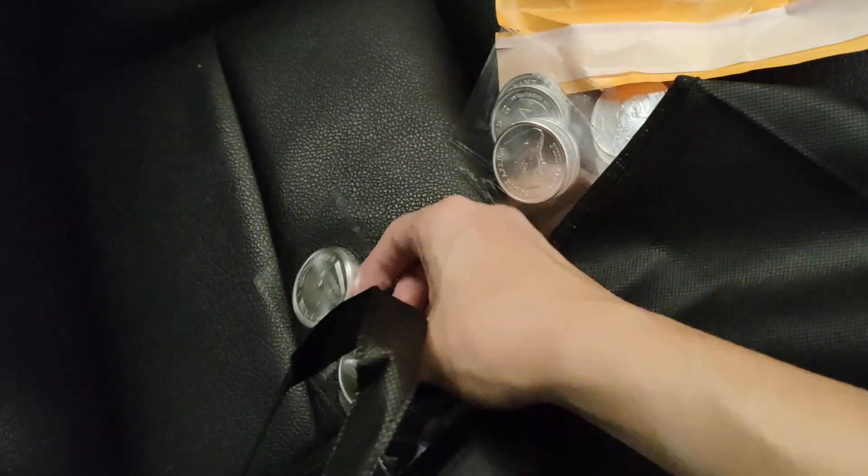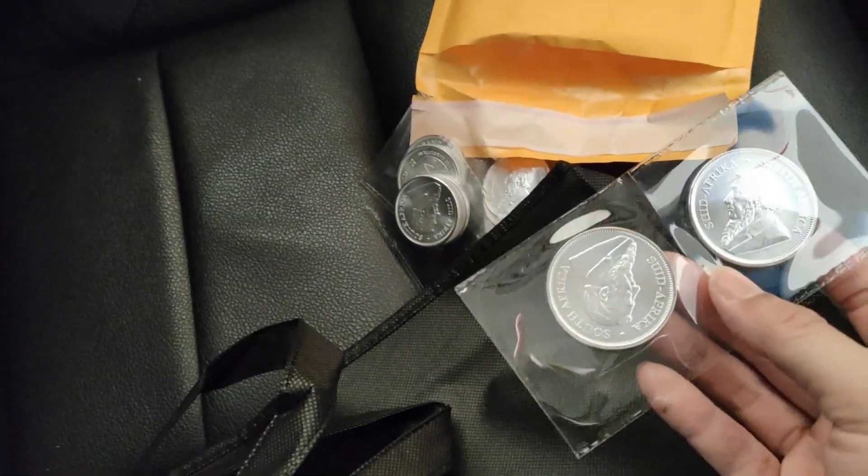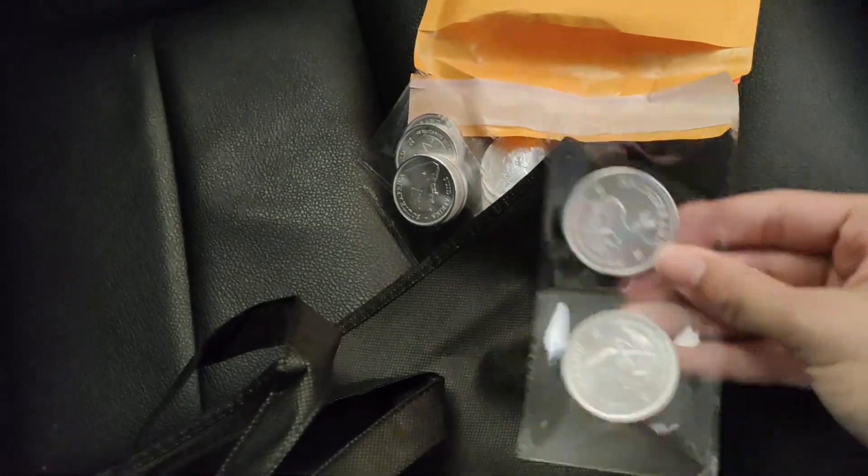I bought like 12. This is on promo — it's about $2 cheaper than the other silver coins, like the Canadian Maple.